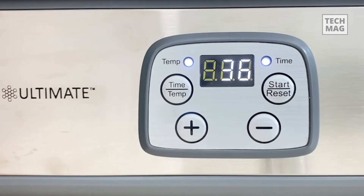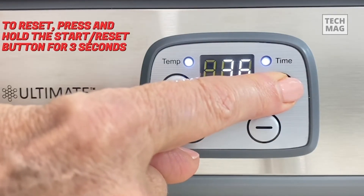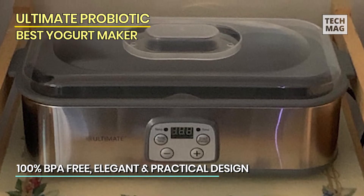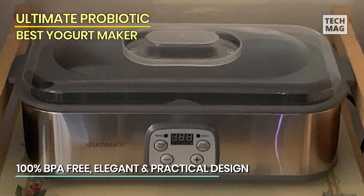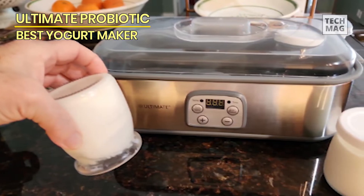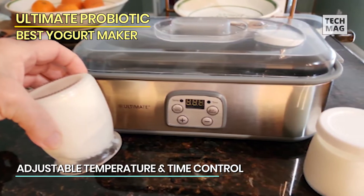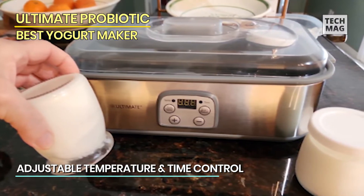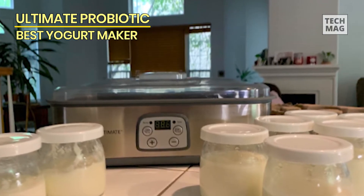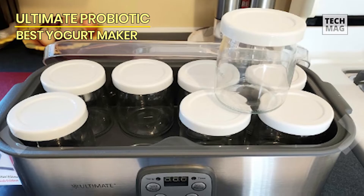This innovative machine is more than just a kitchen appliance — it's a gift for your well-being. The sleek design and user-friendly interface makes it the perfect addition to any kitchen. Whether you're a seasoned probiotic enthusiast or a wellness novice, this yogurt maker is your key to crafting delicious, nutrient-rich yogurt at your own pace. Say goodbye to store-bought alternatives and gift the Ultimate Probiotic Yogurt Maker — the ultimate Christmas surprise for both men and women seeking a tastier path to wellness.